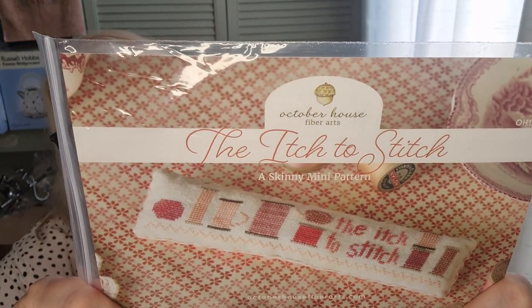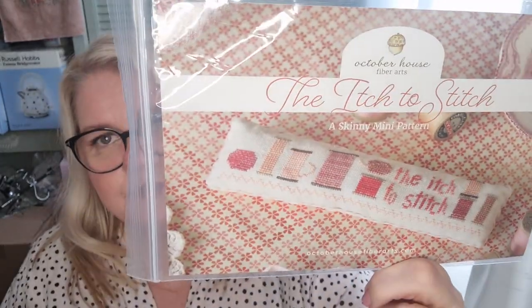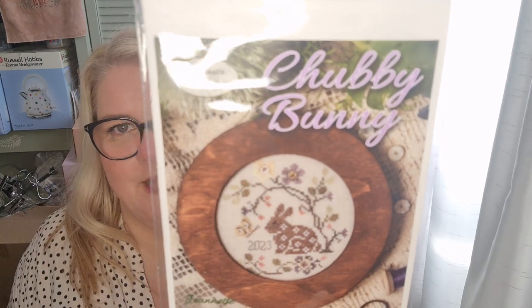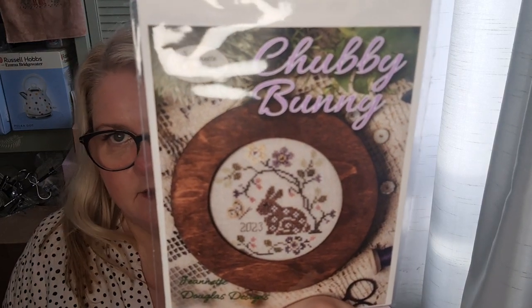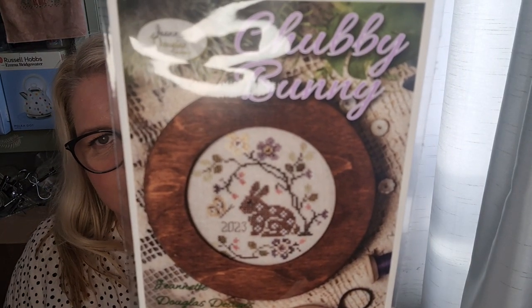I also picked up this chart by October House Fiber Arts — 'The Itch to Stitch.' I have the other one with the tomatoes on it and I plan to do them on similar fabric so they can be displayed together. I also picked up the Chubby Bunny by Jeanette Douglas — you may remember I stitched the Chubby Bird a couple of years ago, got it finished by Lynn at Heartfelt Finishing, and gifted it to my mum. I also like the Chubby Bunny — it's super cute.